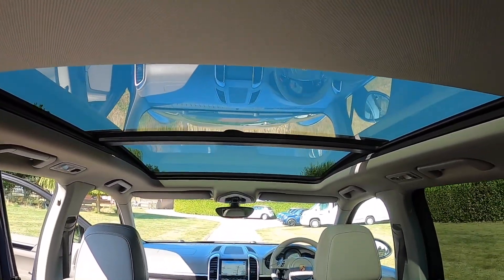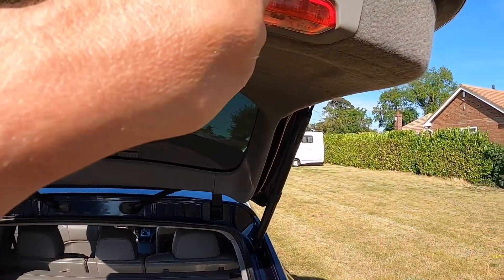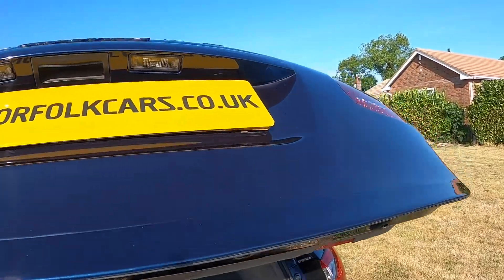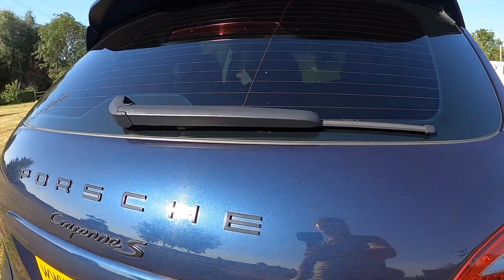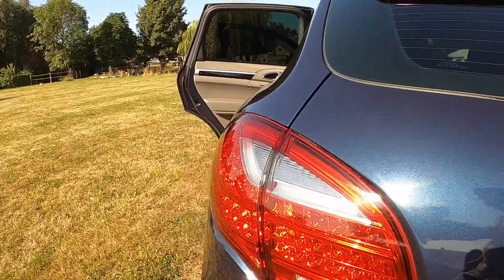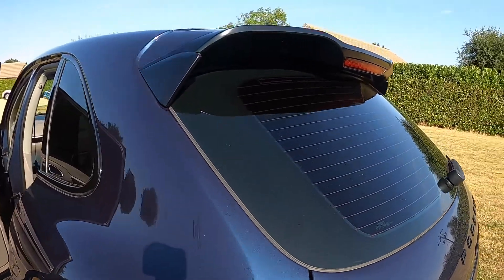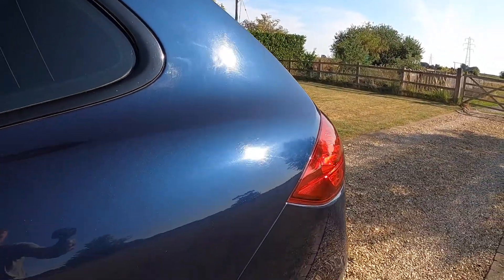It's also got the panoramic glass sunroof and the electric tailgate. It's got the exterior pack in black, so you've got the black badging and windowsill trims, as well as darkened rear glass.